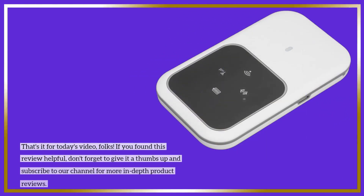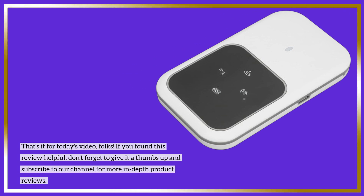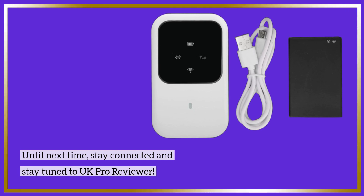That's it for today's video, folks. If you found this review helpful, don't forget to give it a thumbs up and subscribe to our channel for more in-depth product reviews. Until next time, stay connected and stay tuned to UK Pro Reviewer.